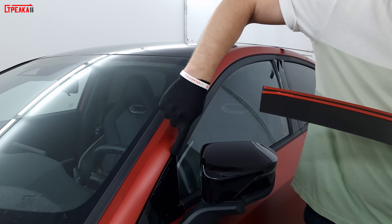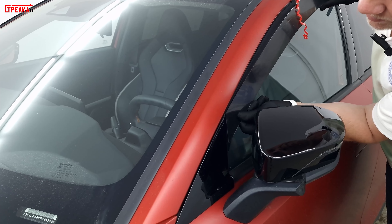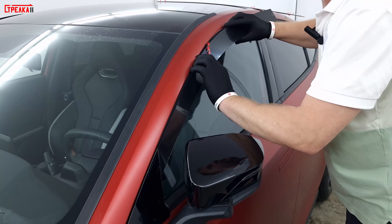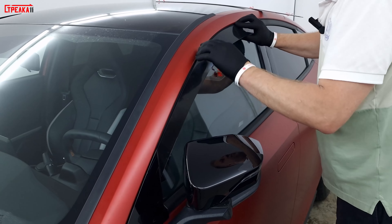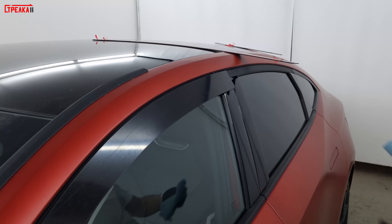При установке будет стоять жёстко, при открывании окна создаёт шум. Установка именно с этим треугольником. Здесь у нас именно по плоскости — здесь лежит полностью плоско, и дальше он идёт под наклоном.